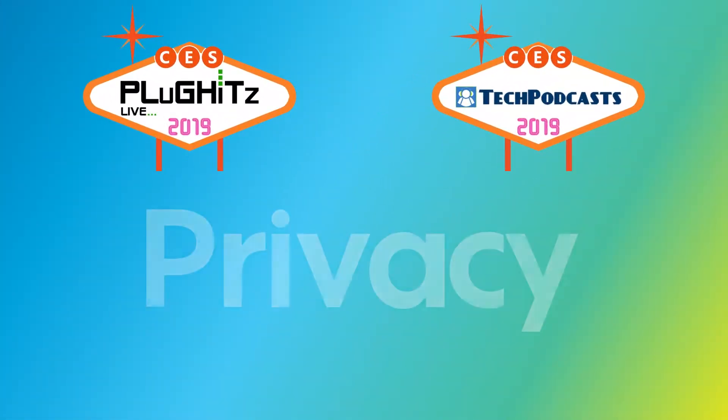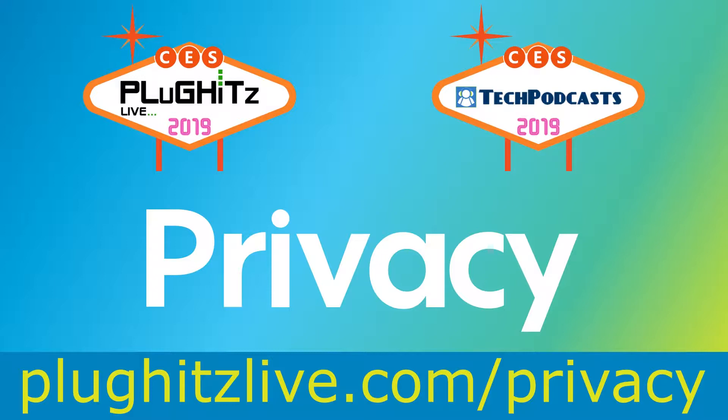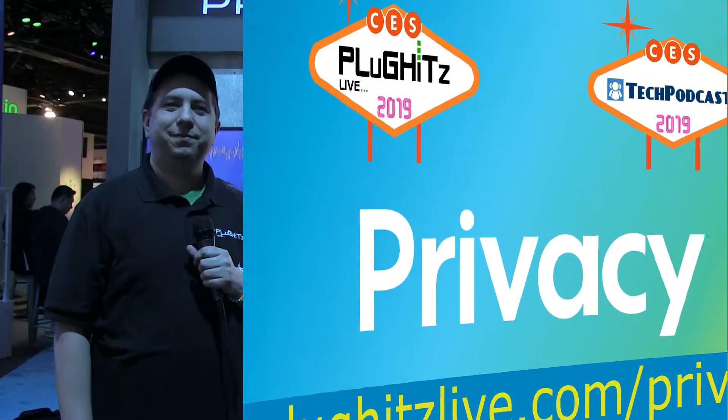Help support our coverage with a free account on Privacy, the service that keeps your bank information private when shopping online. Get five dollars right now to try the service at pluginslive.com/privacy.